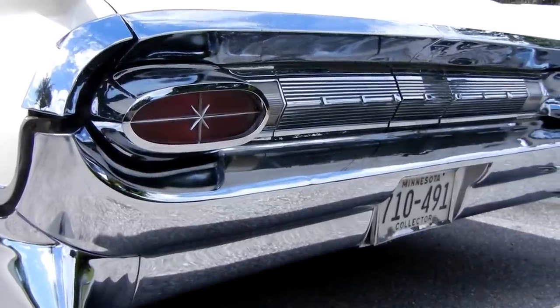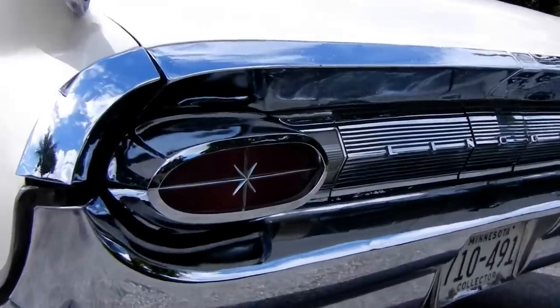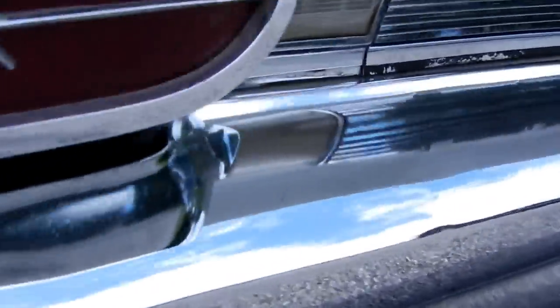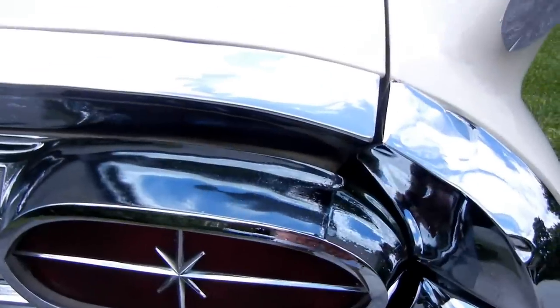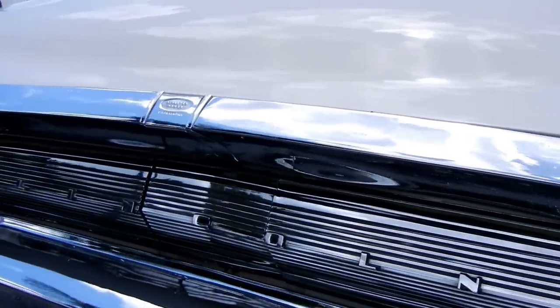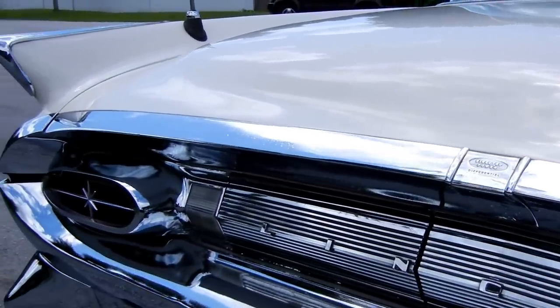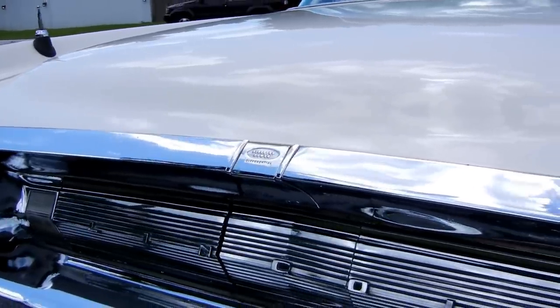As we look at the rear, there's a massive rear bumper — you can see the quality here as well. On the actual bumper itself, there's no pitting. We'll go across the entire back. The slight pitting that there is on the back is only on the top strip, which is actually a molding on the back of the trunk. There's very light pitting there.